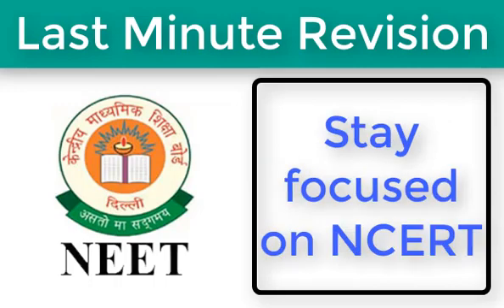Next, stay focused on NCERT. The exam is by and large based on NCERT. Therefore, during your last leg of preparations, do not skip NCERT textbooks. Ensure that you go through all the important points or summaries you have made for your revision.